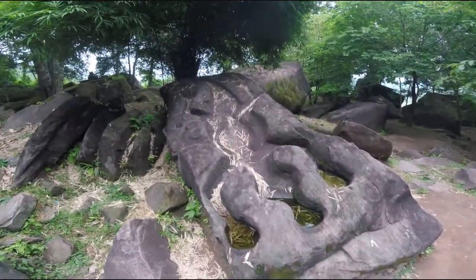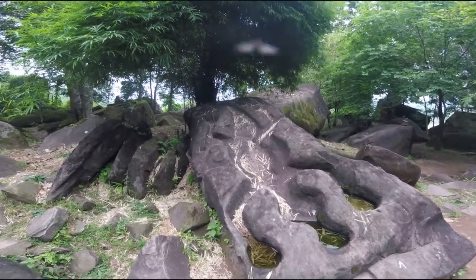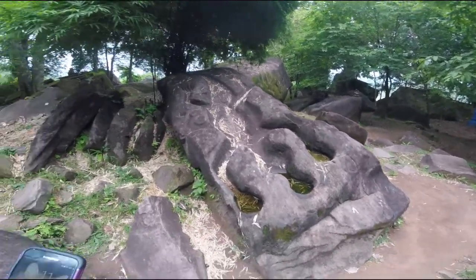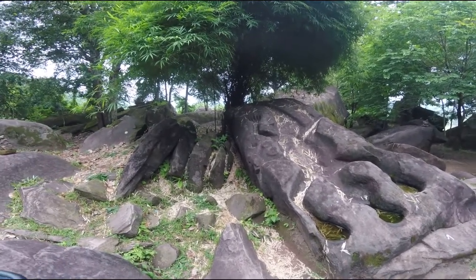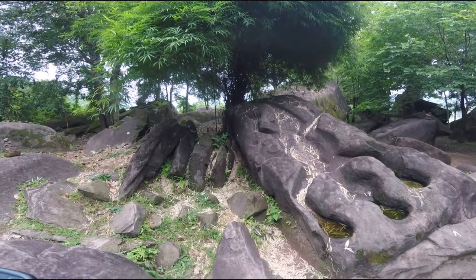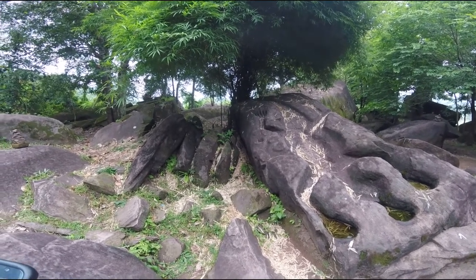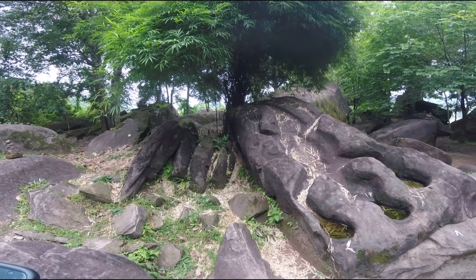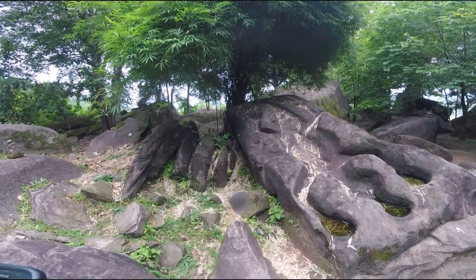Here is the crocodile carving. I might have also been a little confused and not seen it the first time because its feet and tail are filled with some water bottles. Crocodiles were semi-divine figures in Khmer culture. Despite much speculation that this stone was used for human sacrifices, its function, if there was one, remains unknown. The crocodile carving is believed to date from the Angkor period, while the elephant carving is thought to date from the 1500s.